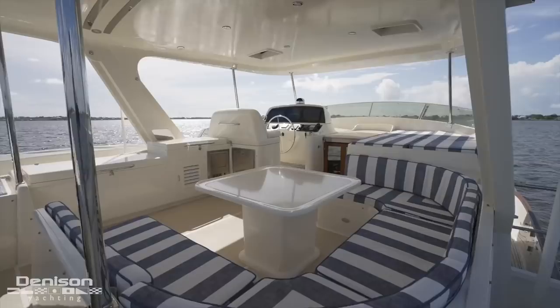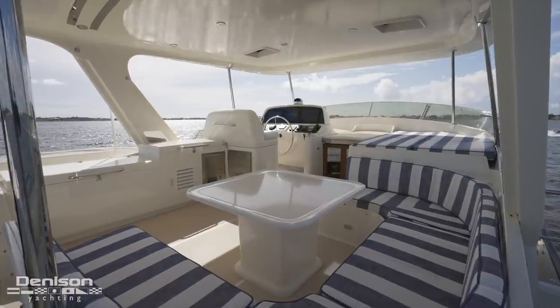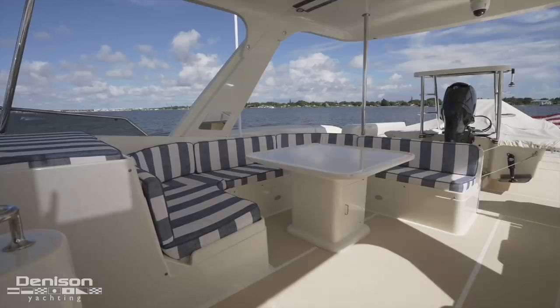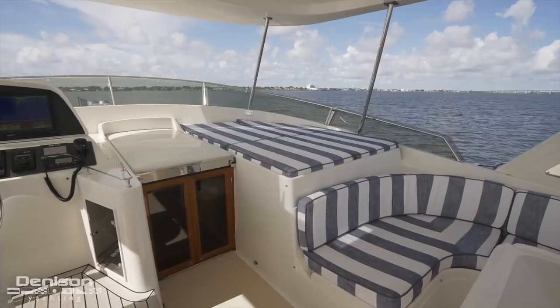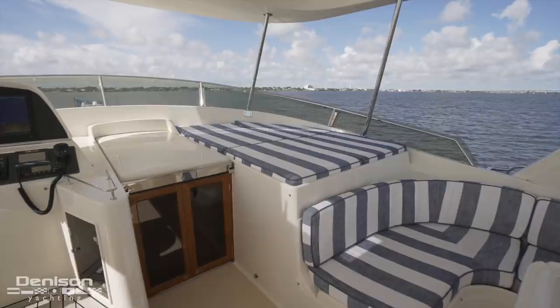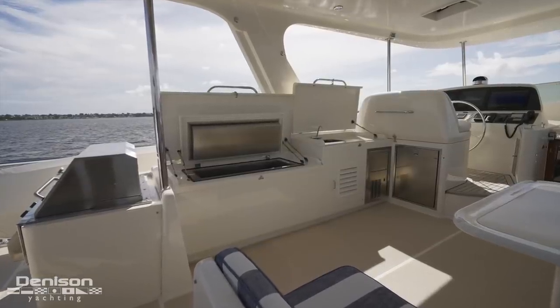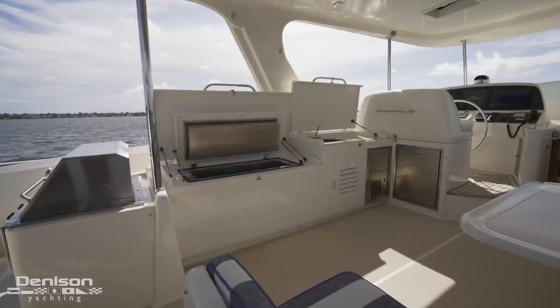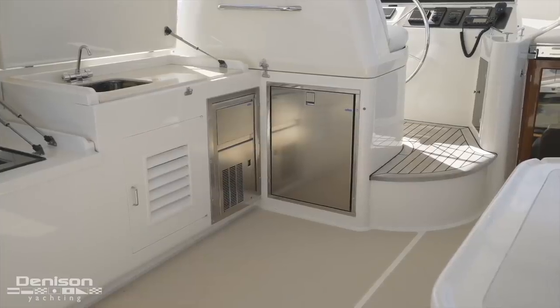Now let's turn our attention below the flybridge hardtop. There's a U-shaped alfresco dinette that wraps around the molded dining table. Immediately forward of this molded-in seating area is a raised sunpad. Running along the port side of the flybridge is a summer galley with every essential appliance you need, including a grill, an ice maker, an Isotherm refrigerator, and a freezer.